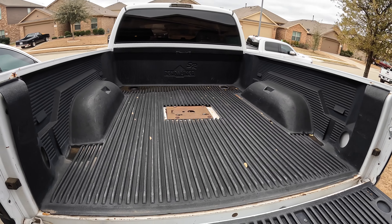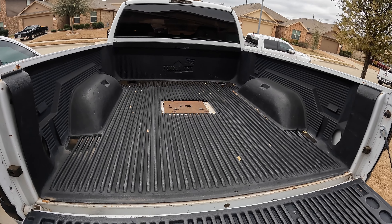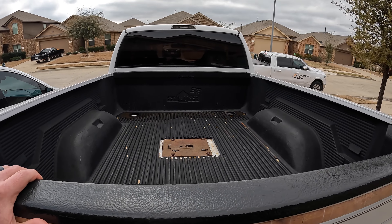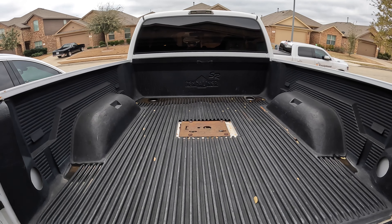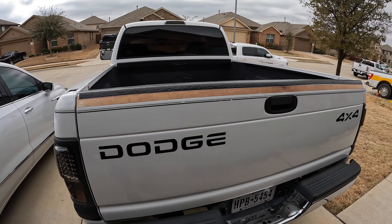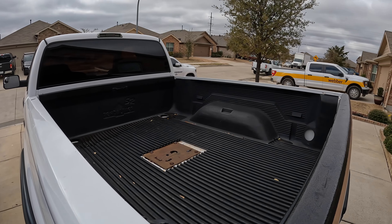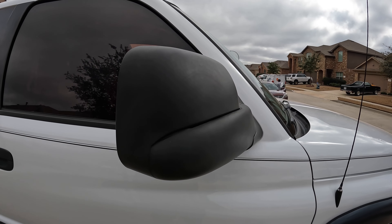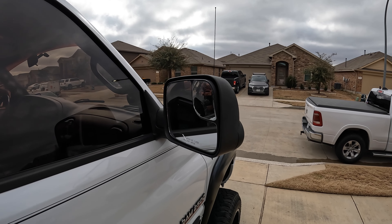In the bed there's one of these plastic liners, which is actually going to get taken out. I'm going to do the Upol Raptor liner — a spray-in bed liner you guys can do from home. They sell it on Amazon or at the Upol site. There are a lot of good YouTube videos showing the process, and it's super cost effective.